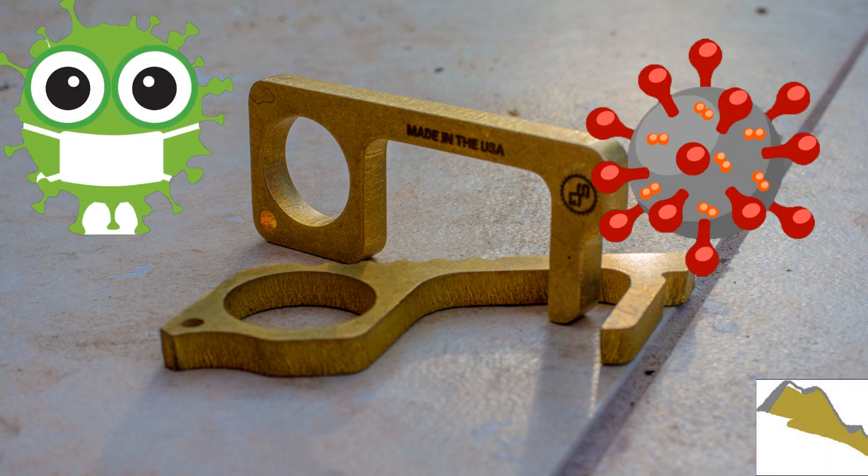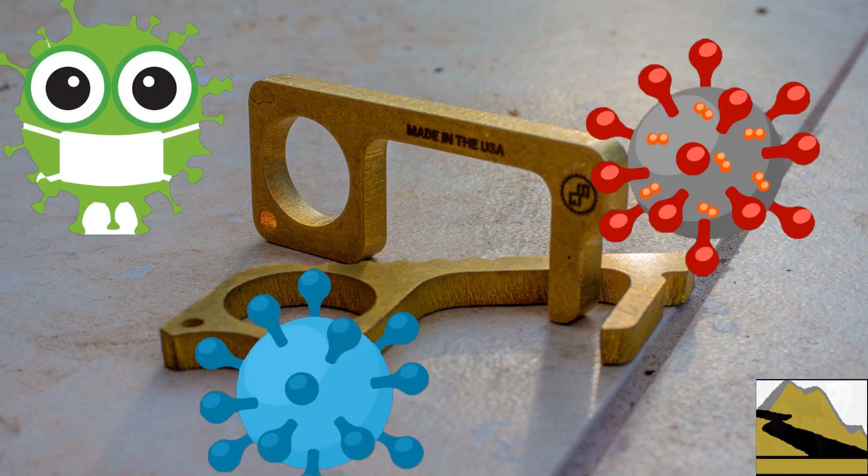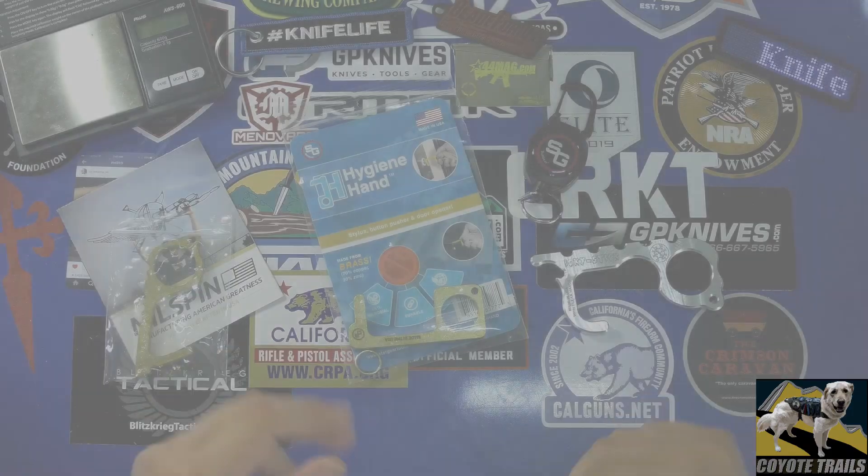COVID-19, pandemic, virus. All right, now that that's all out of the way, hopefully YouTube can demonetize this or do whatever they do with their algorithm.